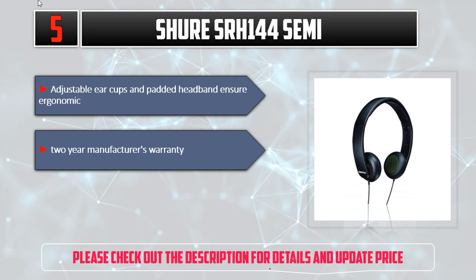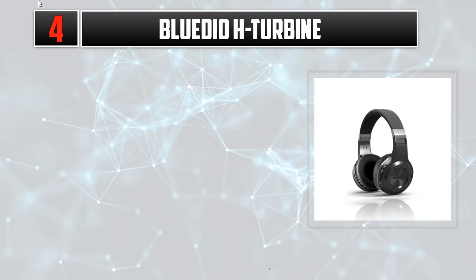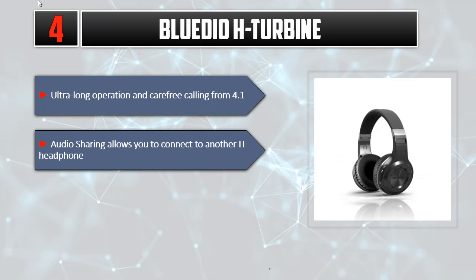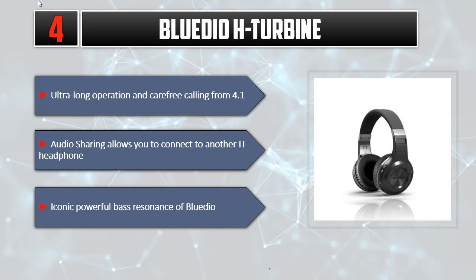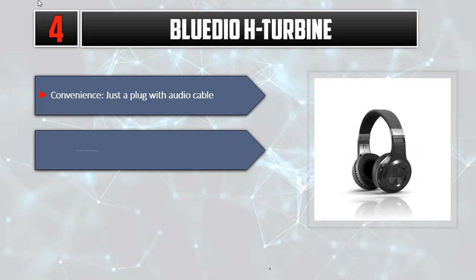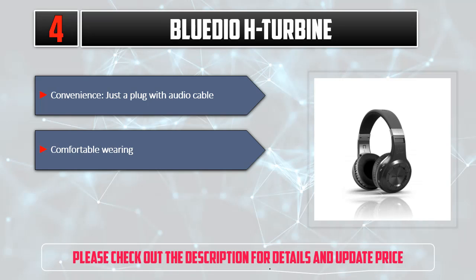Listed number four: Bluedio. Features ultra long operation and carefree calling. Bluetooth 4.1 audio sharing allows you to connect to another headphone. Iconic powerful bass resonance. Convenient plug-in with audio cable. Comfortable wearing. Please check out the description for details and updated price.